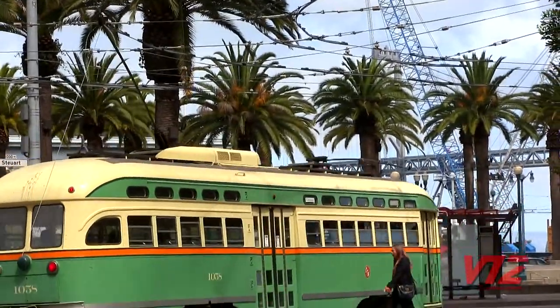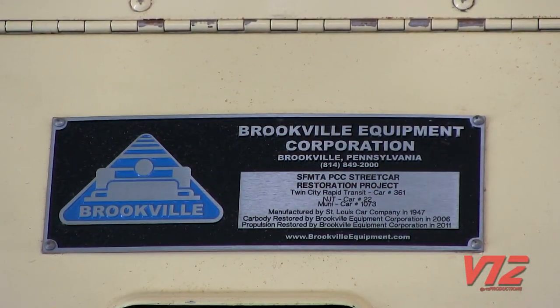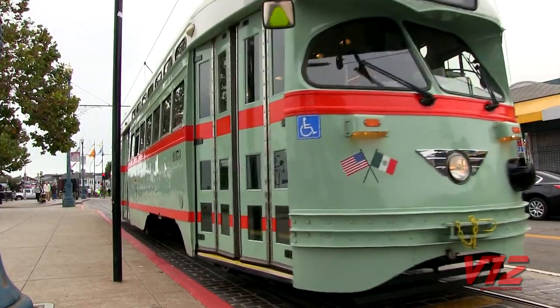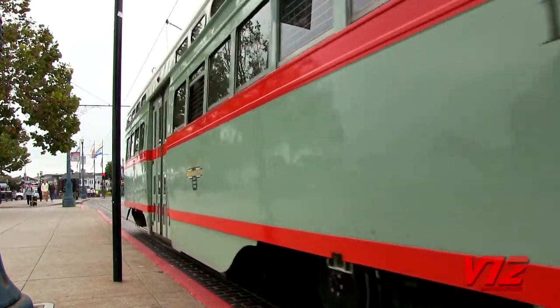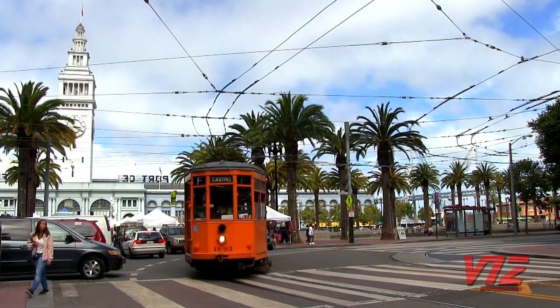Many of the cars were acquired from East Coast transit companies like SEPTA in Philadelphia and New Jersey Transit. But no matter where they came from, they are all now a unique part of San Francisco and colorful reminders of earlier times.